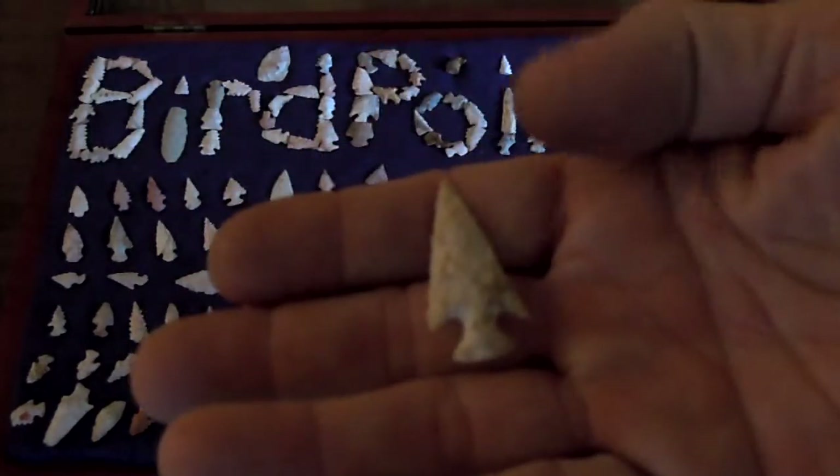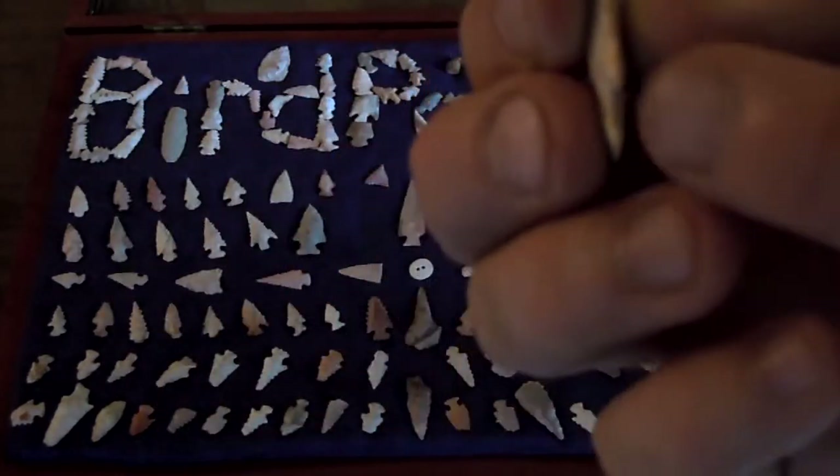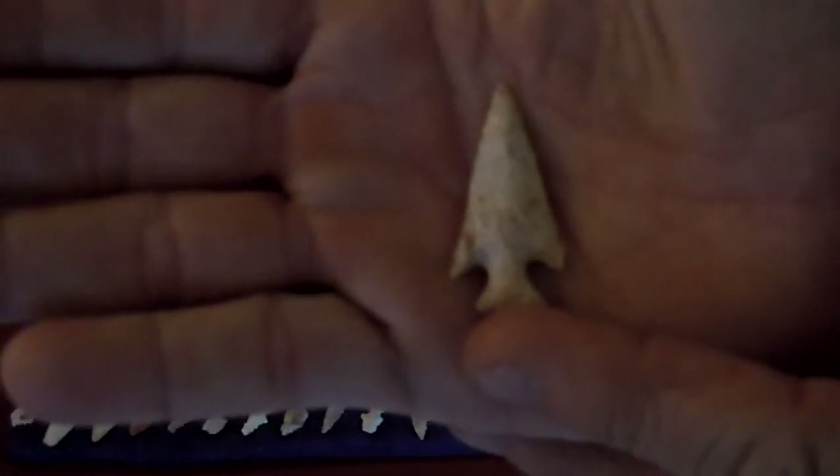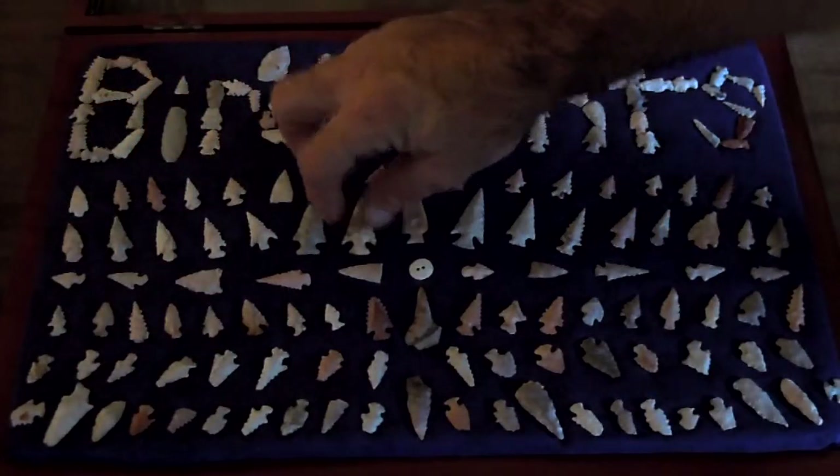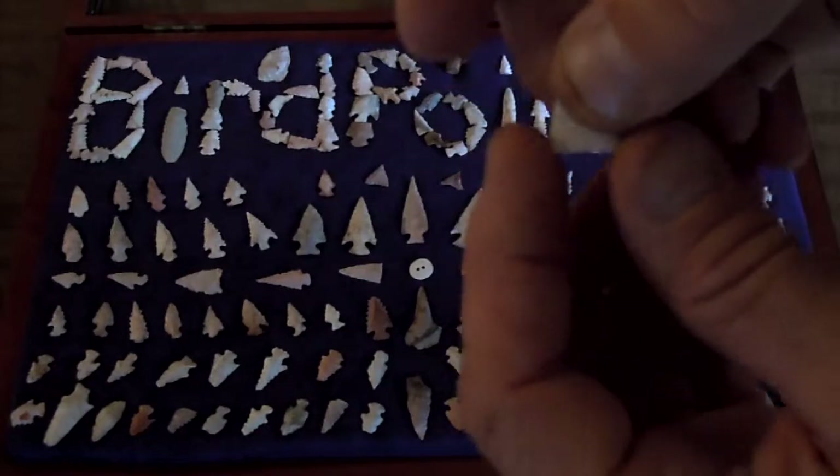This here is another nice scolorn — I found it this year out of my Gasconade field, but it's got a little neck off the right side. Still a really sweet one. This over here is my first Madison I ever found — really, really cool, super super thin.